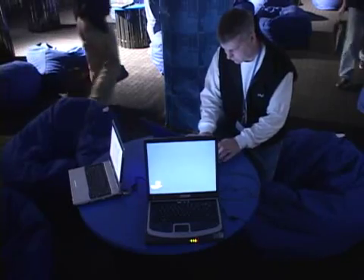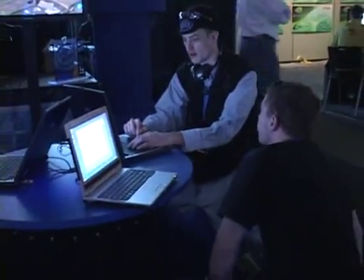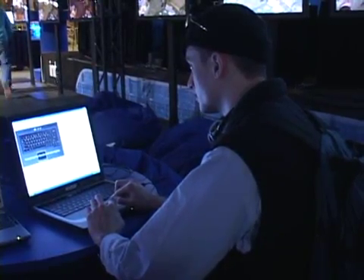The center area of the display features wireless laptops connected to the Internet. Here, people can check their email, chat over IRC, or browse the web.